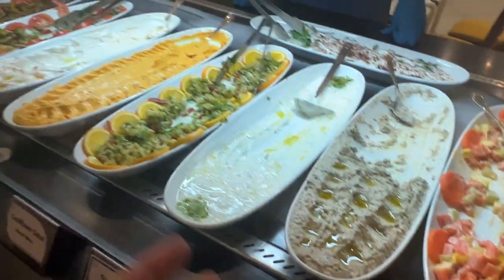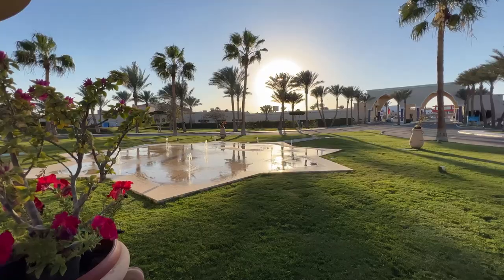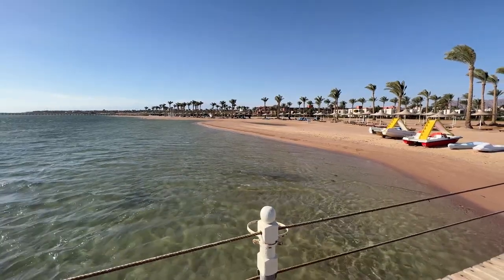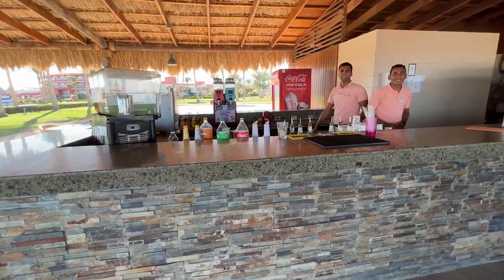Dinner was also quite good with plenty of food choices to satisfy any palate. So how much did Omar pay for one night here at Aurora Oriental Hotel all-inclusive? Well, the answer is only 50 euros. For a hotel located right on the sea and offering all-inclusive amenities, it's a fantastic deal.